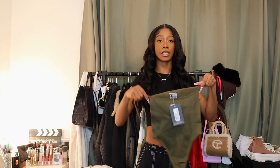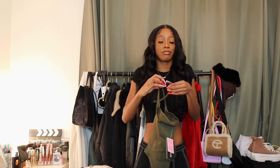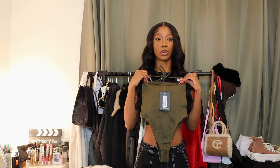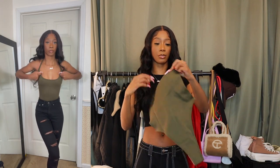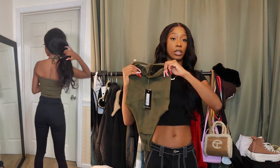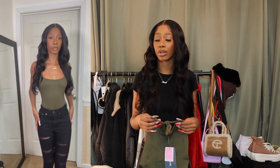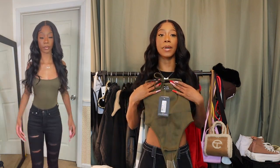Also from the ribbed collection is this halter bodysuit in an olive green color — I'm obsessed with this color. It has a little halter detail and the quality is again so nice. I got a small but probably could have gotten a medium. It would go great with cargo pants — black, khaki, or even a green bag to match.